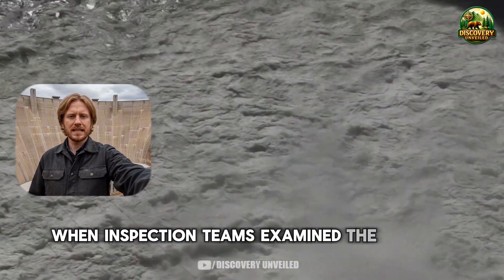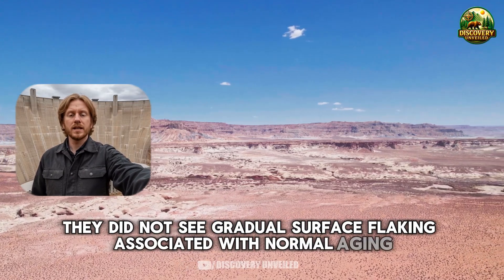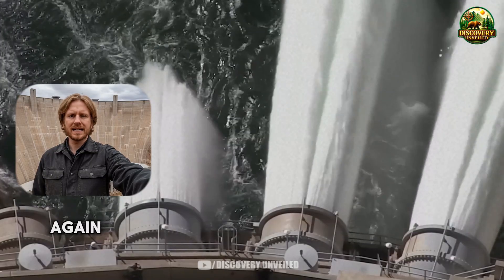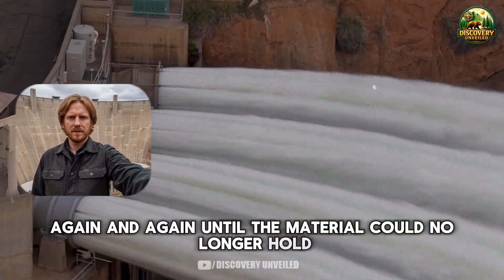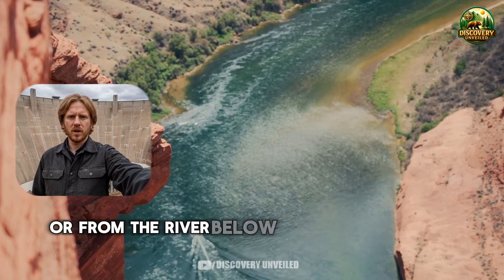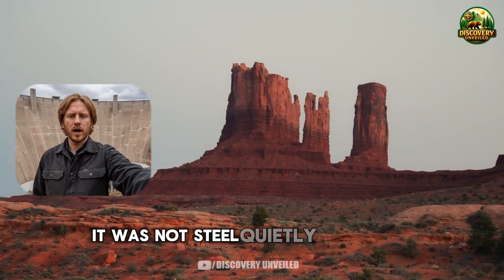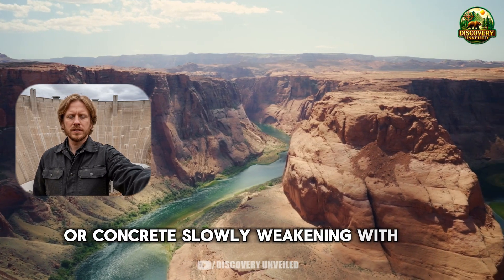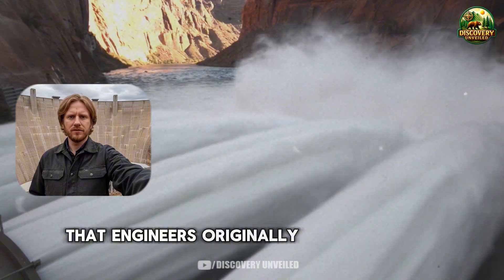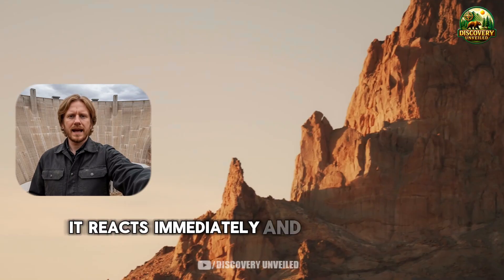When inspection teams examined the interior, they did not find long cracks, nor gradual surface flaking associated with normal aging. What they found were sections of concrete that had been gouged away, as if an invisible tool had been striking the same spot again and again until the material could no longer hold. This damage was deep inside the system, in locations that cannot be seen from the face of the dam or from the river below. This kind of damage happens quickly when a system is pushed past a threshold engineers originally defined as safe. Once that threshold is crossed, the material does not adapt — it reacts immediately, and that reaction leaves scars.